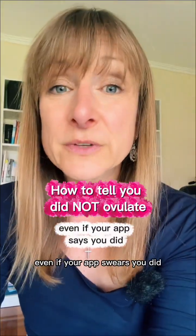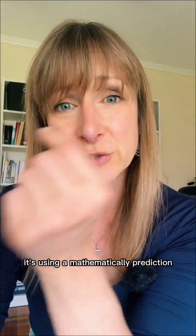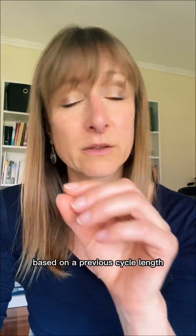Here's how to tell you did not ovulate even if your app swears you did. Your app is really just guessing. It's using a mathematical prediction based on previous cycle length, not your biology.